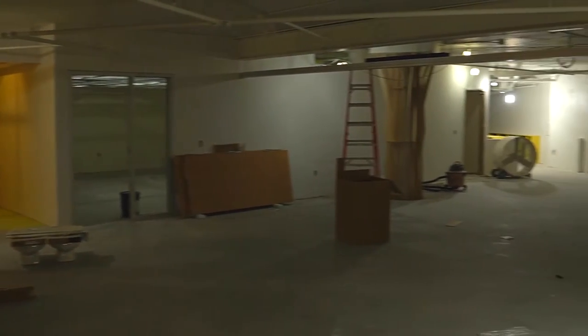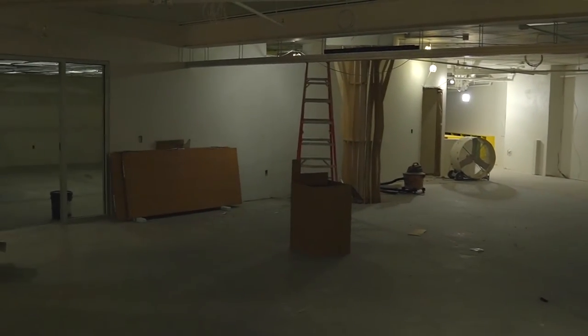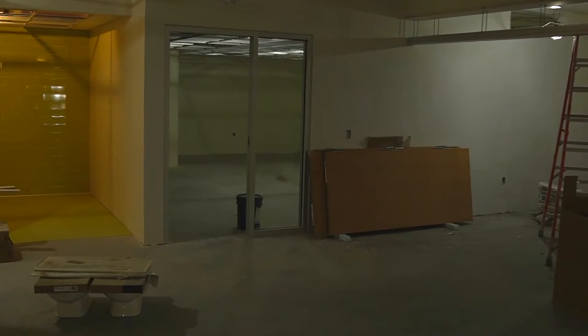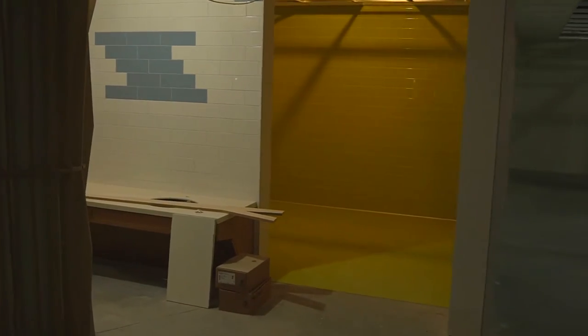We have a rolling door that's going to go down the middle here that'll separate CDLC kids from the childcare space. If one of them is in session and the other one's not, we can open that door up and have a large motor room here.